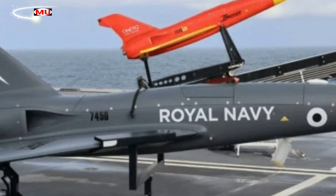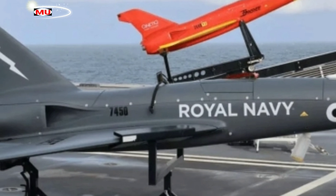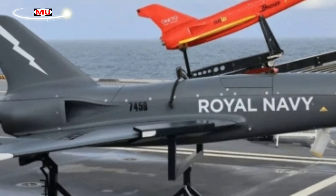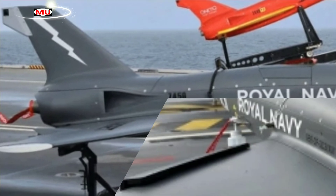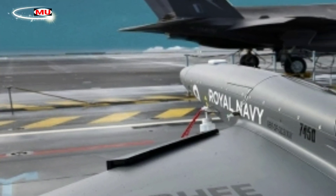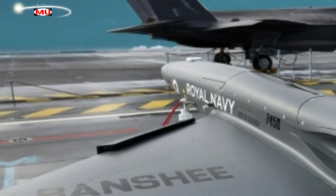Lieutenant Commander Martin Howard, the commanding officer of 700X NAS, said: "We have already established the use of RPAS on Royal Navy ships on deployment, but the introduction of Banshee signals a revolutionary step forward in terms of technology."